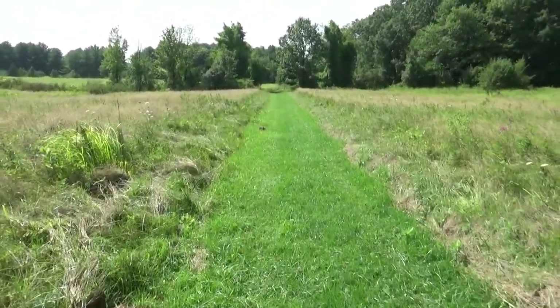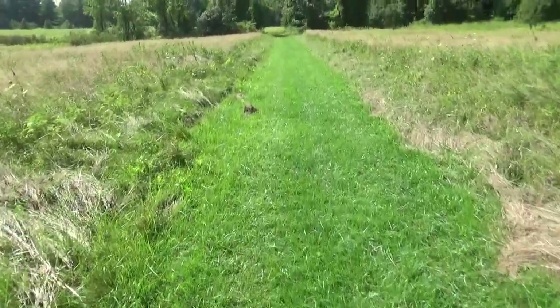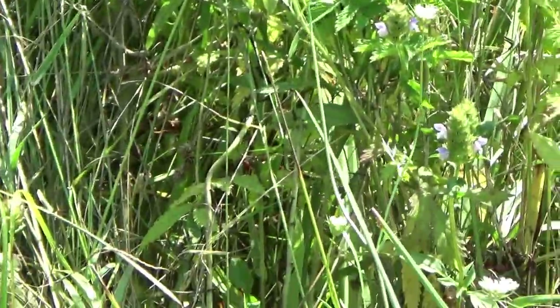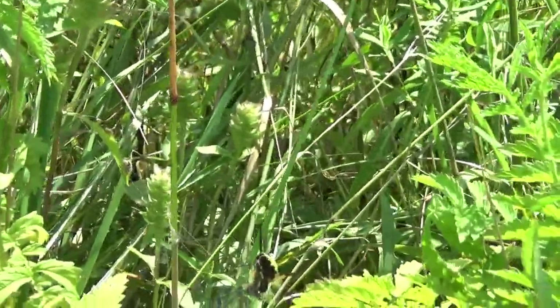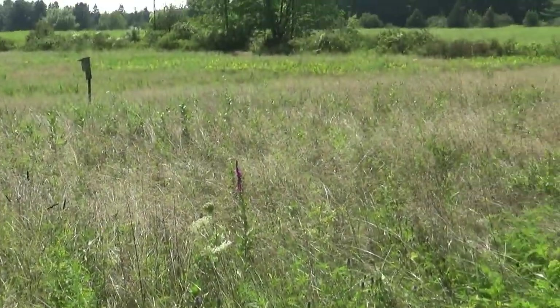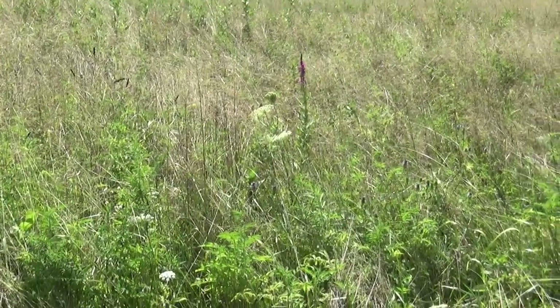I'm going to walk to all the ones that I found. This one only has five legs. I'm surprised that she is still making it, but it is facing that way. I've noticed that almost every single one of these spiders that I have found today are doing that.